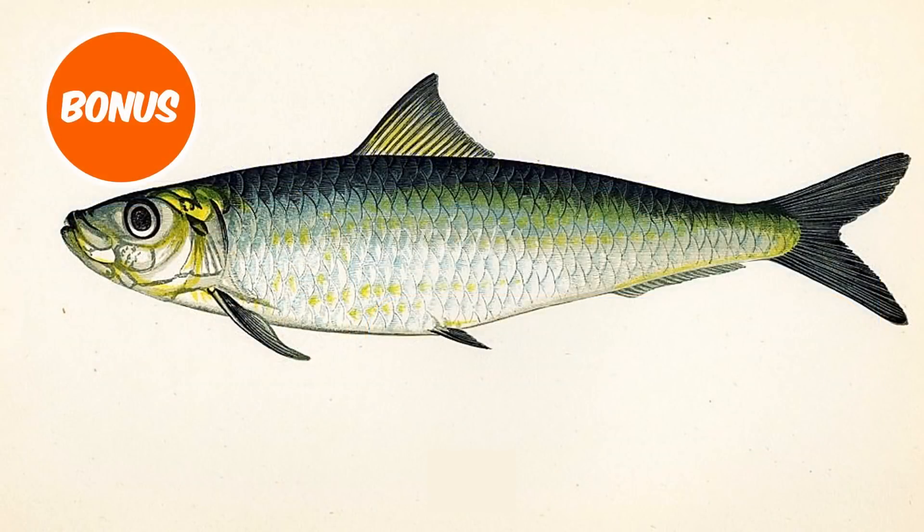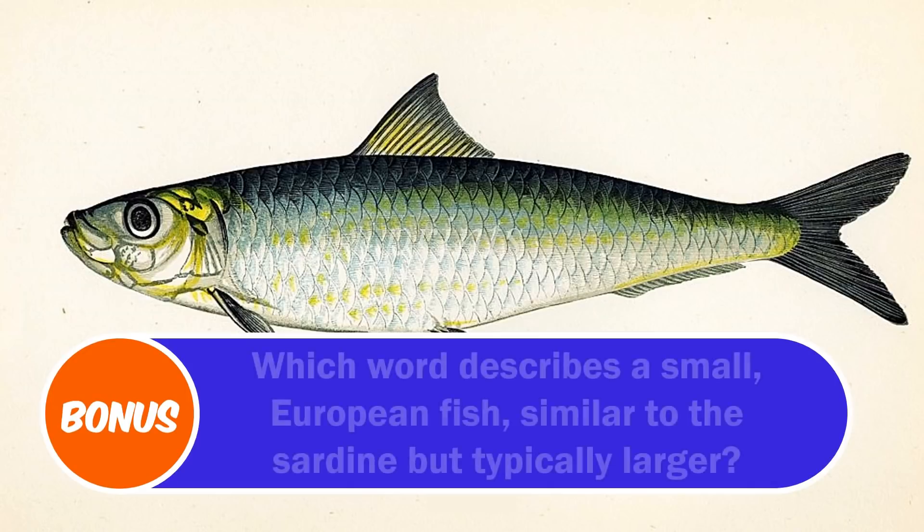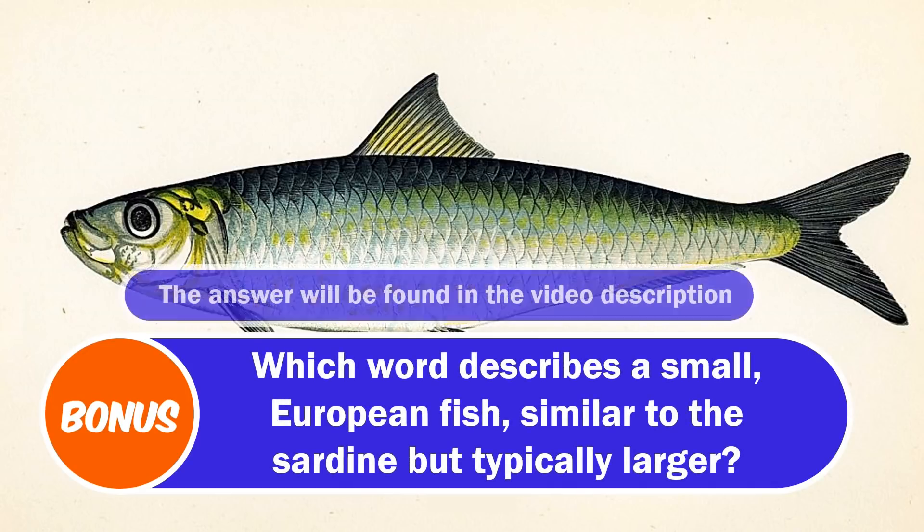And here is your bonus question. I'll leave the answer in the description for you to check. Before you go, let me know your score in the comments and click on one of these for your next quiz. Which word describes a small European fish similar to the sardine but typically larger?